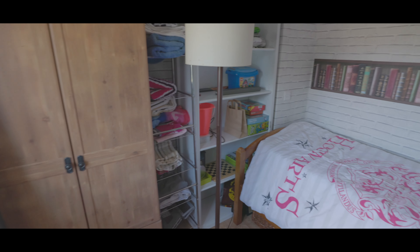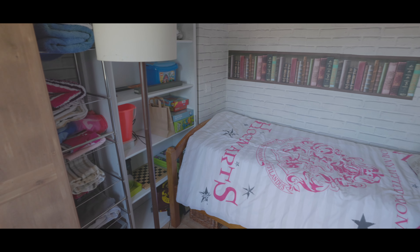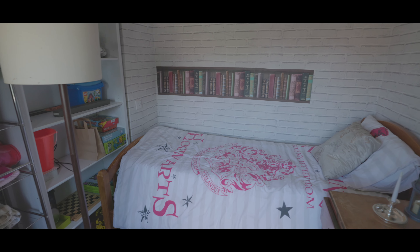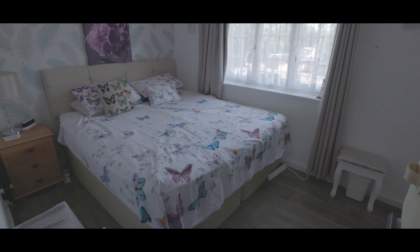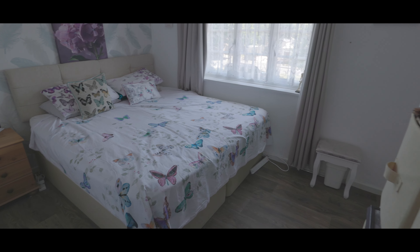Bedroom number three is a good size single with plenty of space for a single bed, space for additional wardrobes and a window to the rear aspect. Bedroom two features hardwood flooring with plenty of space for a king size bed, additional wardrobe space and a window overlooking the front aspect.